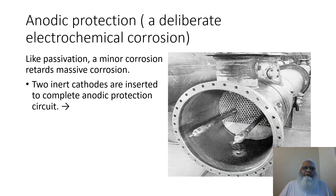This slide is on anodic protection and deliberate electrochemical corrosion, like passivation. A minor corrosion retards massive corrosion. On the right side, the photo shows that two inert cathodes are inserted to complete the anodic protection circuit.